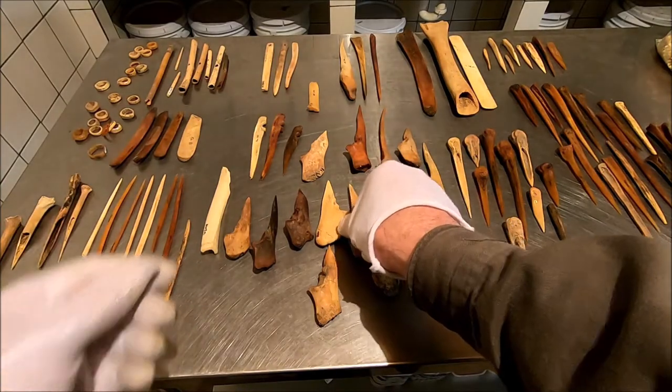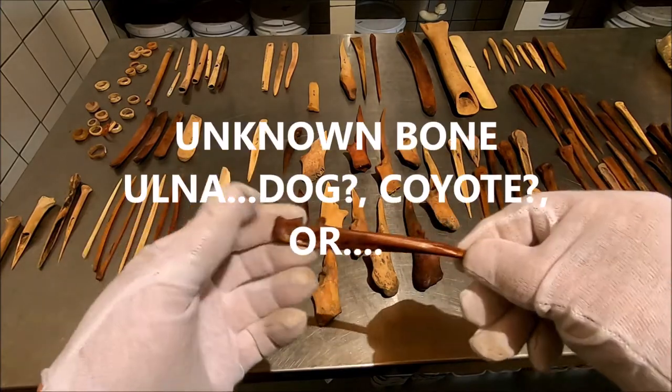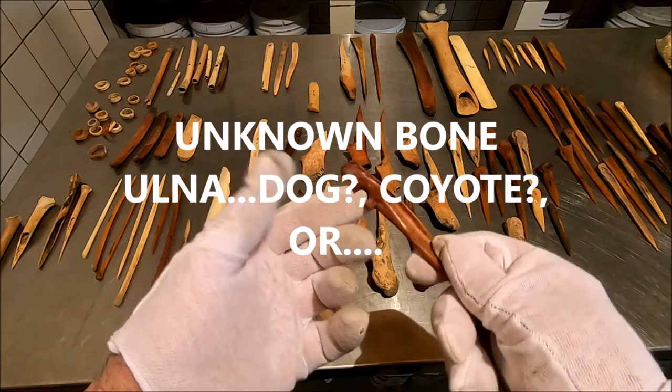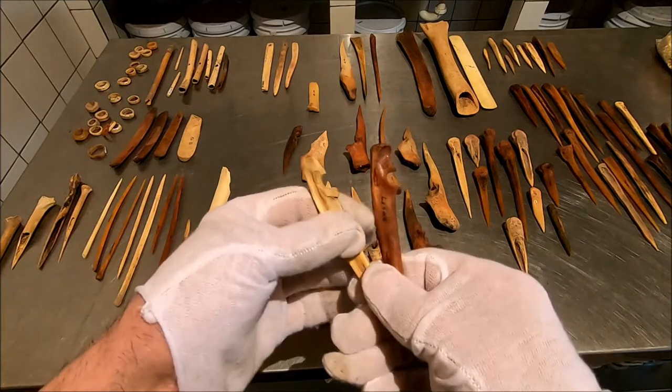We've got another ulna here — an interesting one. That's another elbow bone, but what's the animal? We know the others are deer and antelope, but what ulna is that? When I first saw them, I thought dog, but I never really confirmed it.